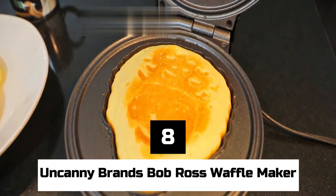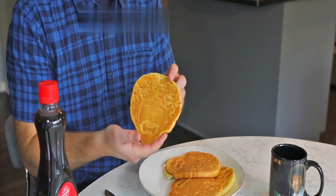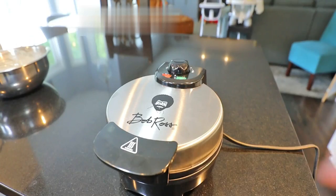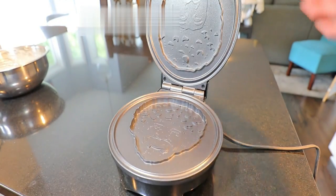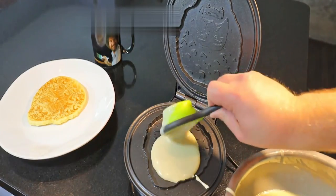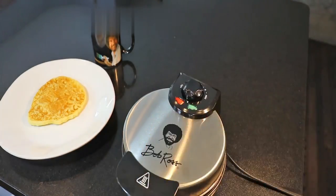Number 8: Uncanny Brands Bob Ross Waffle Maker. When making square or round waffles doesn't bring out the joy of waffle making anymore, this gadget will. It features the face and signature hairstyle of the happy little mistakes painter, who fans of pop culture love.